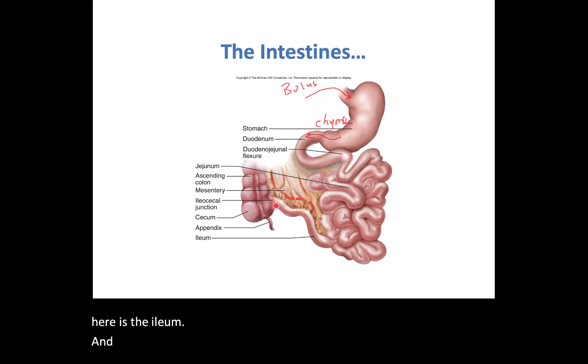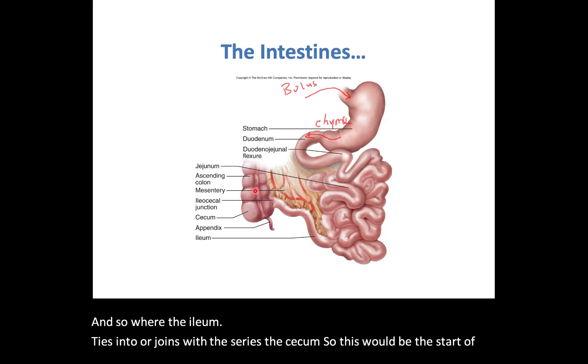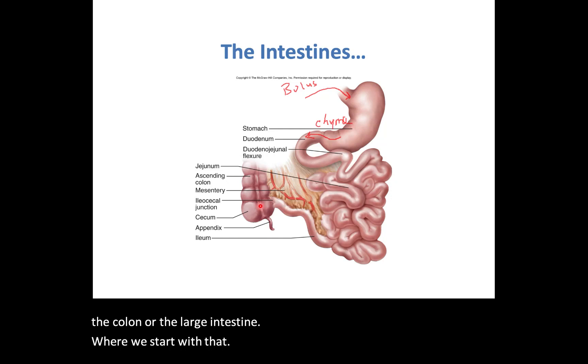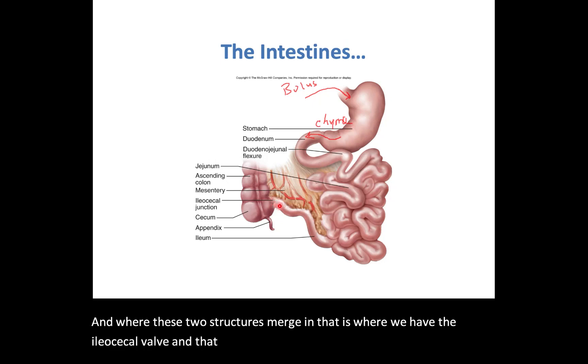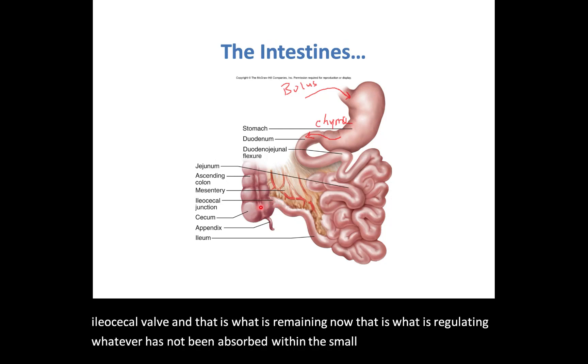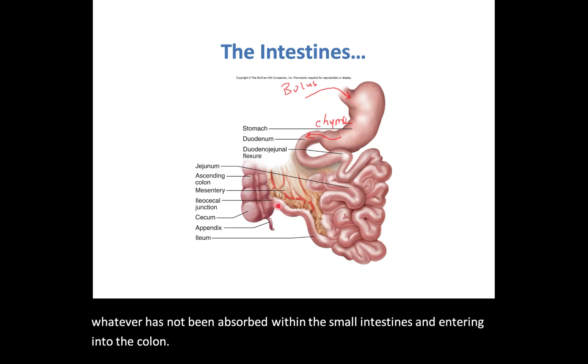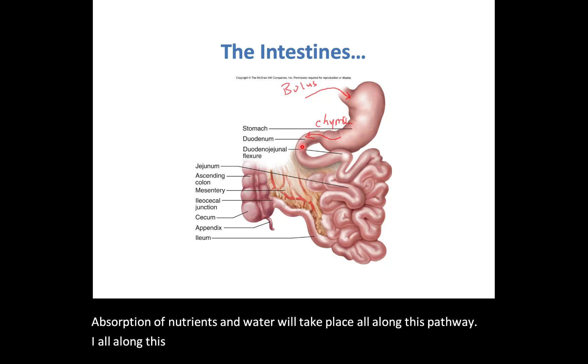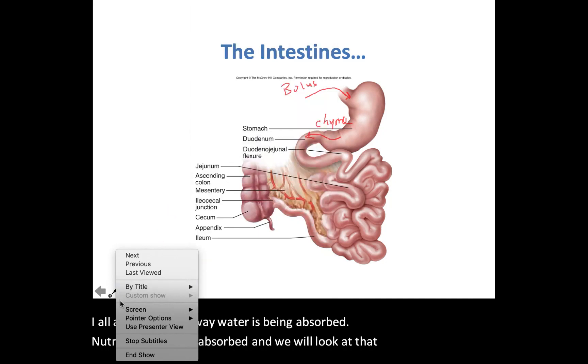Where the ileum joins the cecum — which is the start of the colon or large intestine — that is where we have the ileocecal valve. The ileocecal valve regulates whatever has not been absorbed within the small intestines as it enters into the colon. Absorption of nutrients and water takes place all along this pathway.